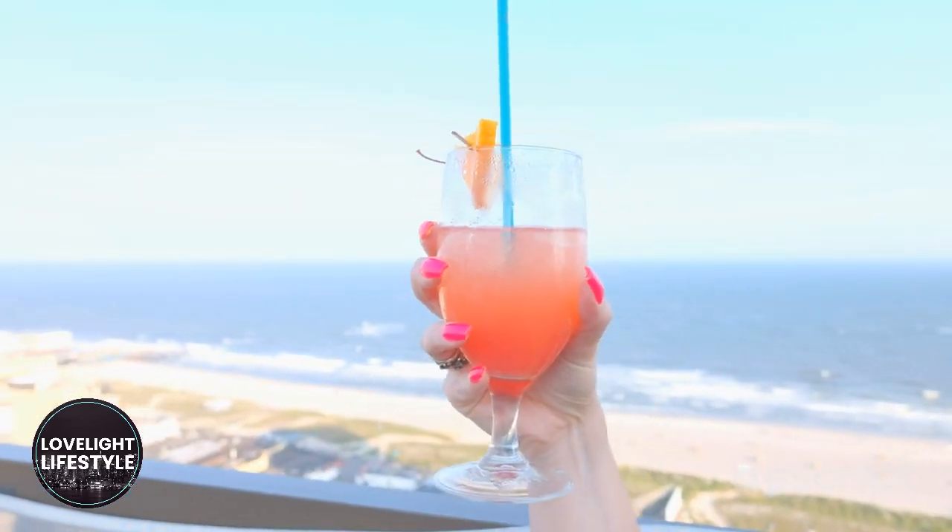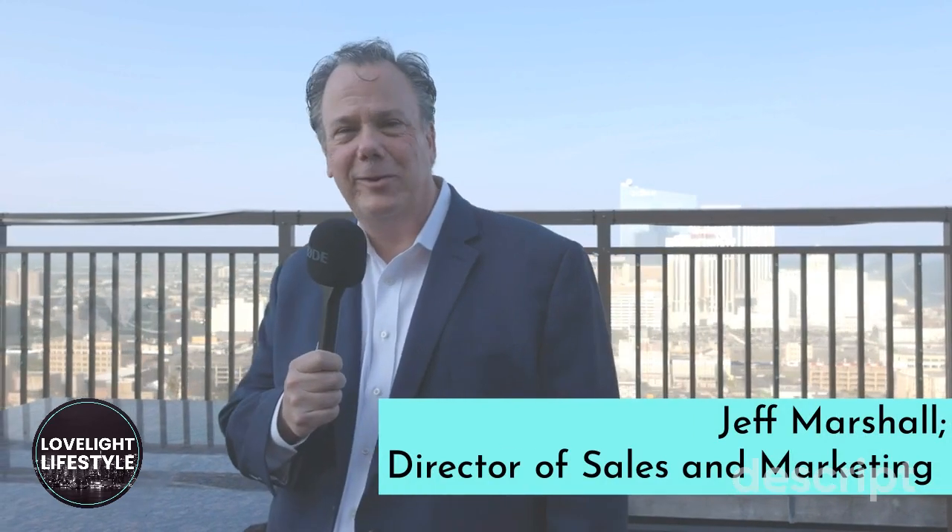The Claridge Hotel is not only home to one of the most historic hotels in Atlantic City, it's also home to one of the best rooftop bars in New Jersey that will take your breath away. This is The View. My name is Jeff Marshall. I'm the Director of Sales and Marketing here at The Claridge in Atlantic City, New Jersey.